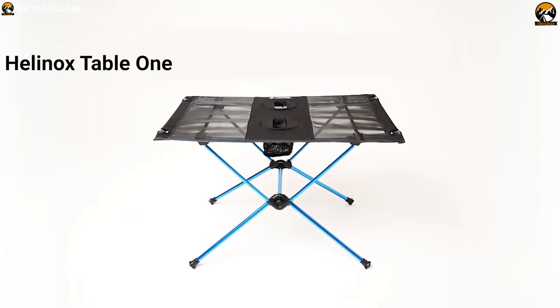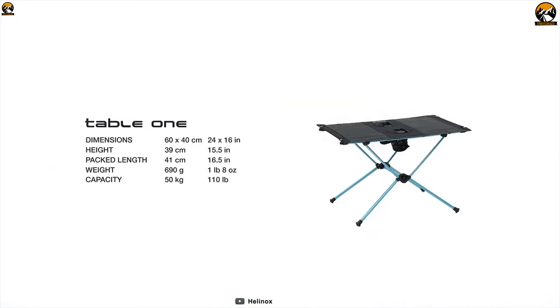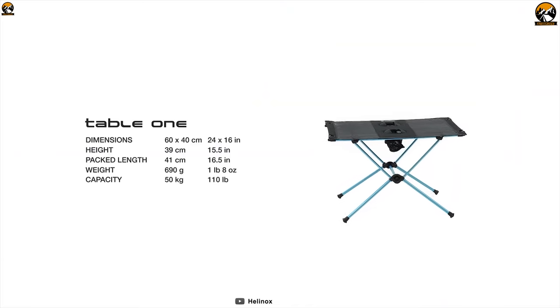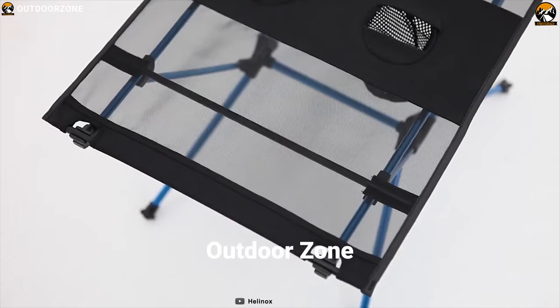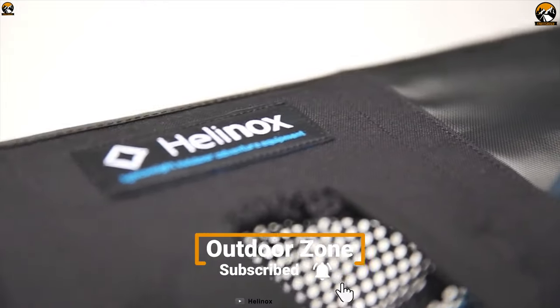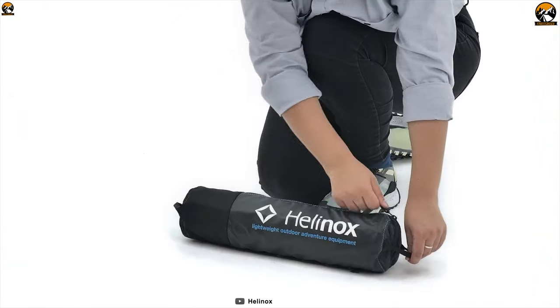Introducing the Hellenox Table 1. If you're looking for possibly the best ultralight camping table on the market, you've just found it. Weighing just around 1.5 pounds, the Table 1 is super lightweight and folds into one compact size to offer maximum portability, making it ideal for backpacking trips.